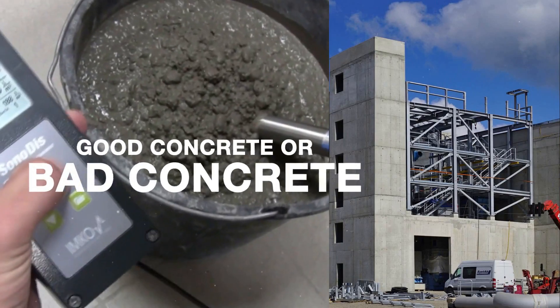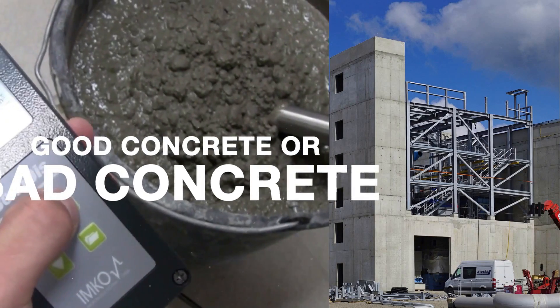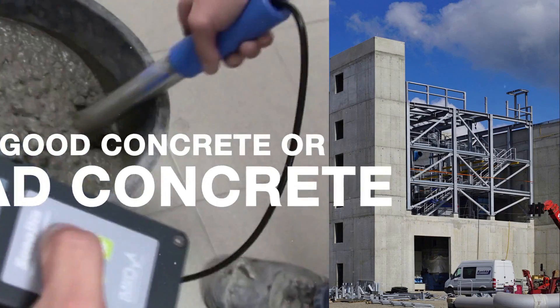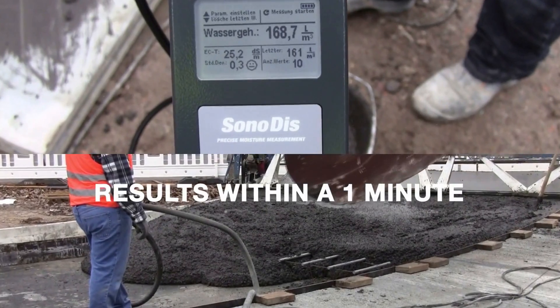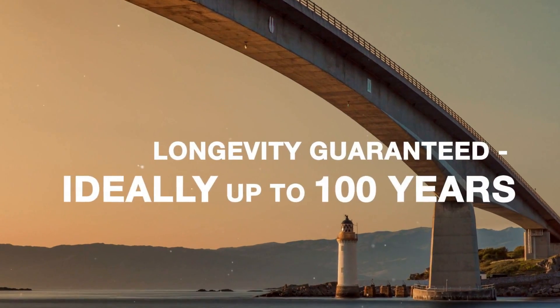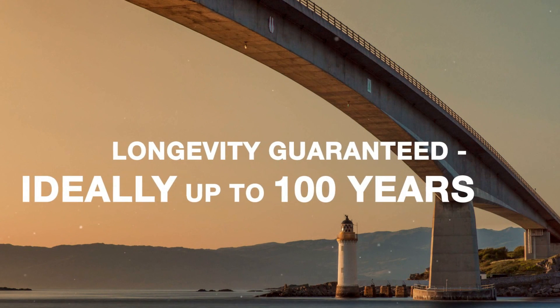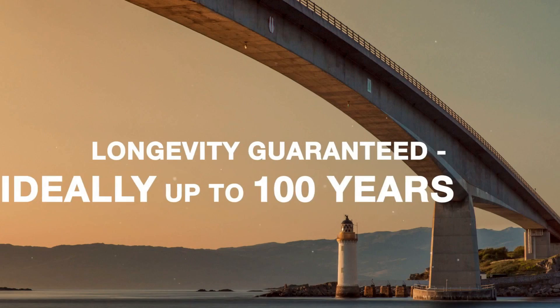To finally put an end to the slow and laborious kiln drying process, the new SONO technology offers a new dimension of quality control for fresh concrete — quickly and directly at the site. The three benefits of the innovation are convincing. First: ideal concrete quality and consequently guaranteed longevity.